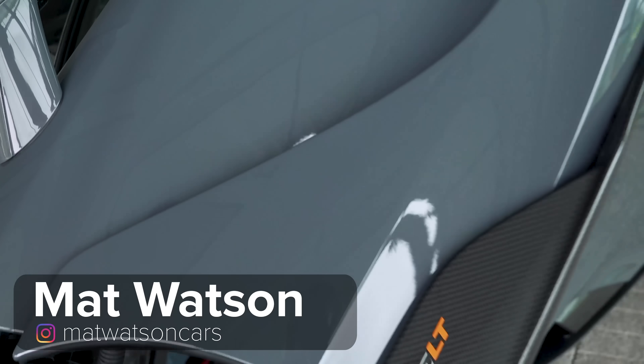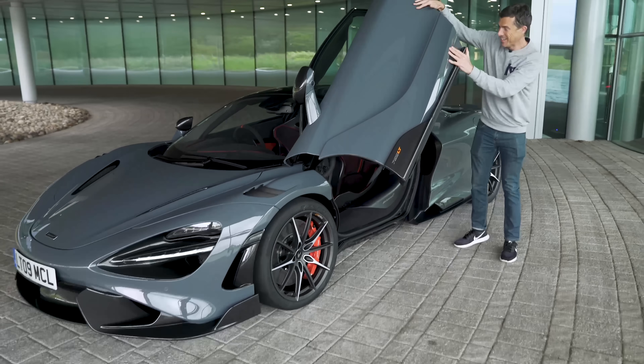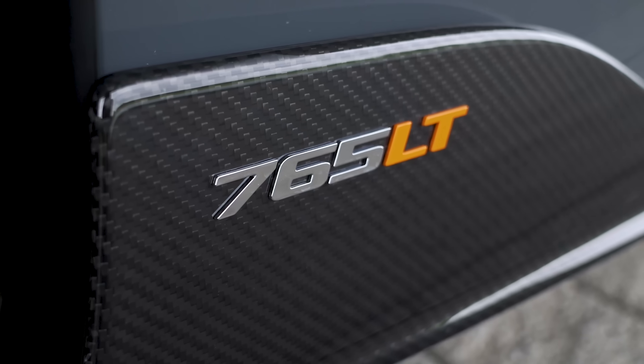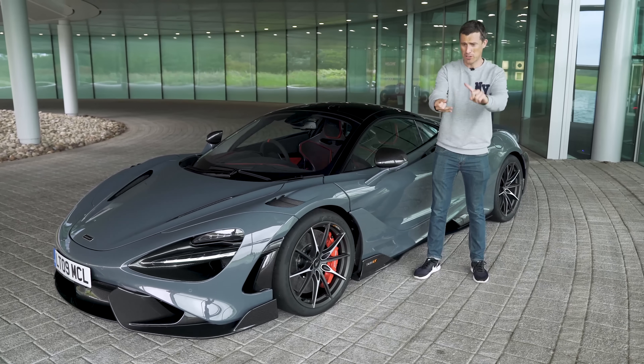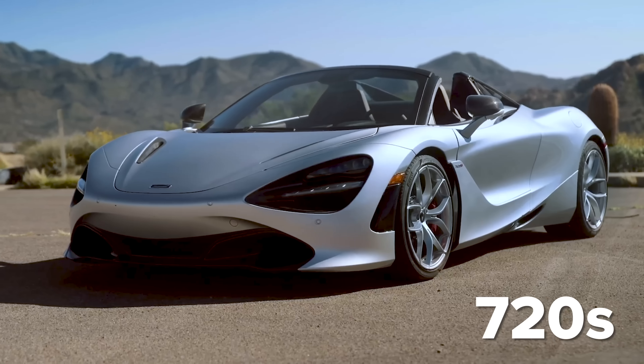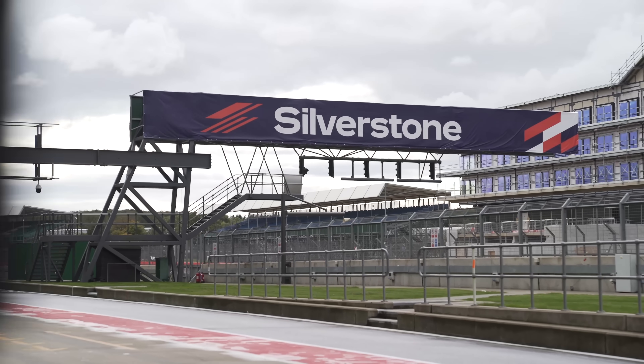Hi everyone, it's Matt Watson here from carwow. This is the new McLaren 765LT — a more hardcore, track-ready version of the already pretty bonkers 720S. In this video I'm going to talk you through the upgrades over that car, then take it for a spin around Silverstone GP circuit to see what it amounts to in reality.